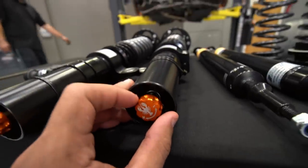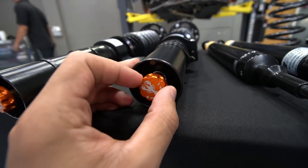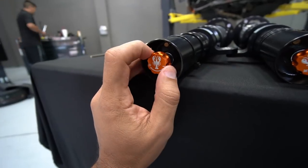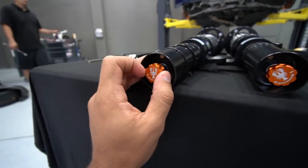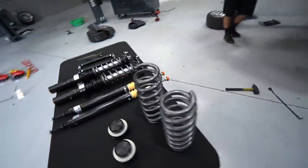This right here controls dampening and rebound all in one dedicated control. I think it's like 10 or 11 clicks, so you can do it soft or stiff as much as you want. That's something you play with over time to get it just right.